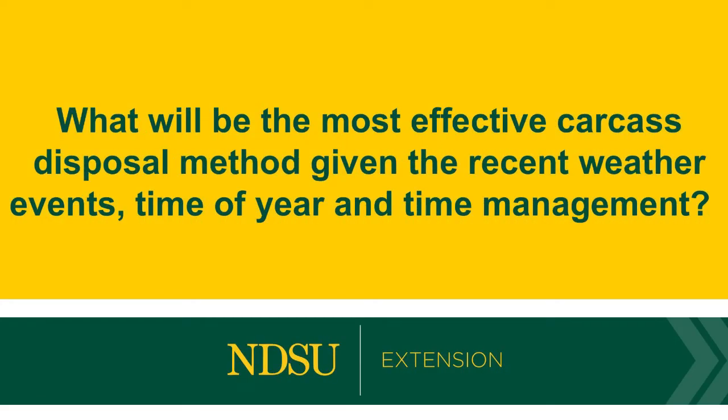We're going to talk about the three most effective carcass disposal options for producers, given the recent weather events, the time of year, and for time management purposes.